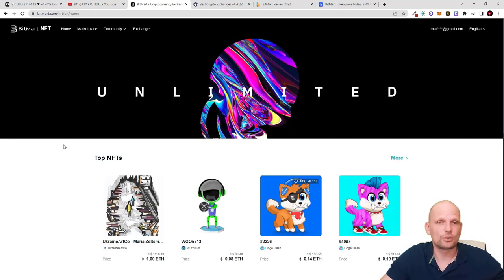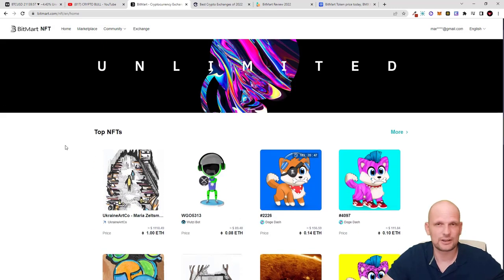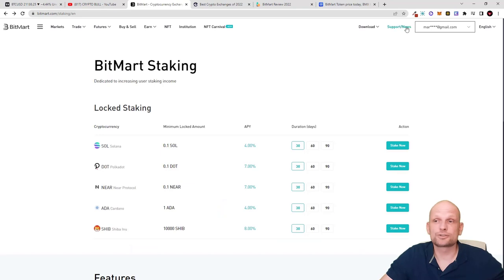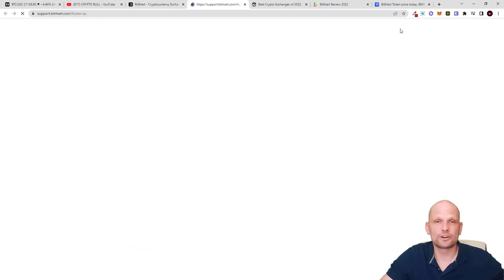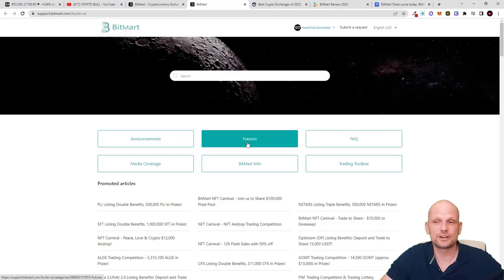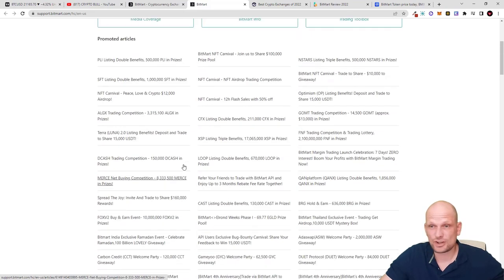There are also NFTs on BitMart — you can come in and check out the NFT marketplace, which became very popular as of 2021. There are also different news and resources available: click Support and News in the top right corner and you will find announcements about new cryptocurrencies being listed, new features being implemented, frequently asked questions, media coverage, BitMart information, a trading toolbox, and much more.